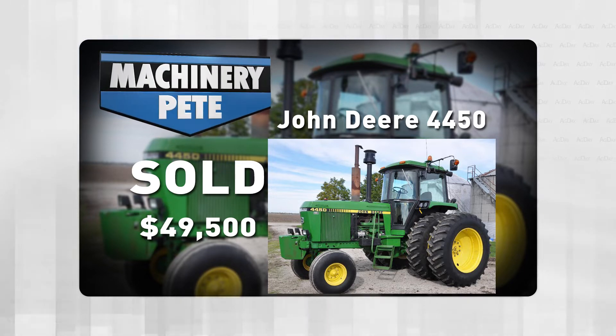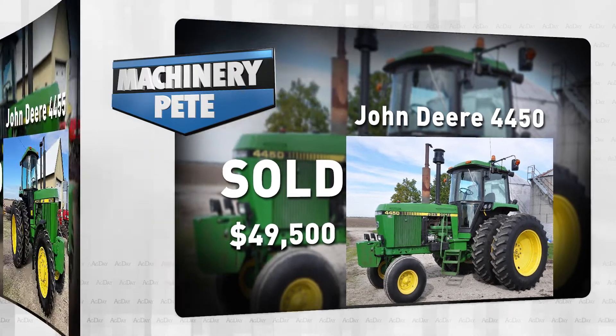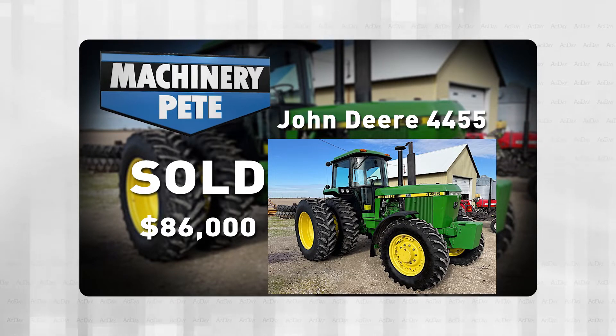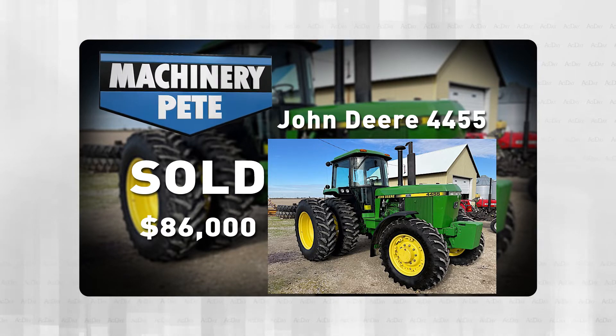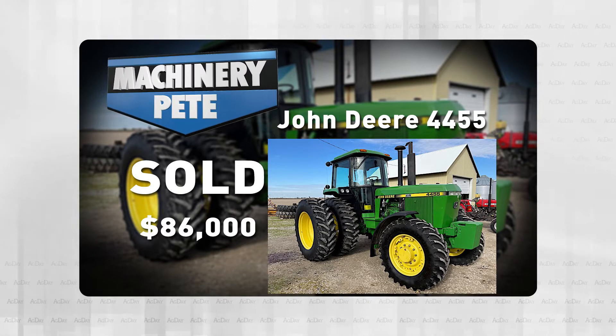So that must be the sale of the day, right? Well, no — because over in Grover Hill, Ohio, the same day, this 1992 John Deere 4455 mechanical front with 3,628 hours on it sold for $86,000 on a farm retirement auction — second highest auction price ever on a 4455 sold without a loader.